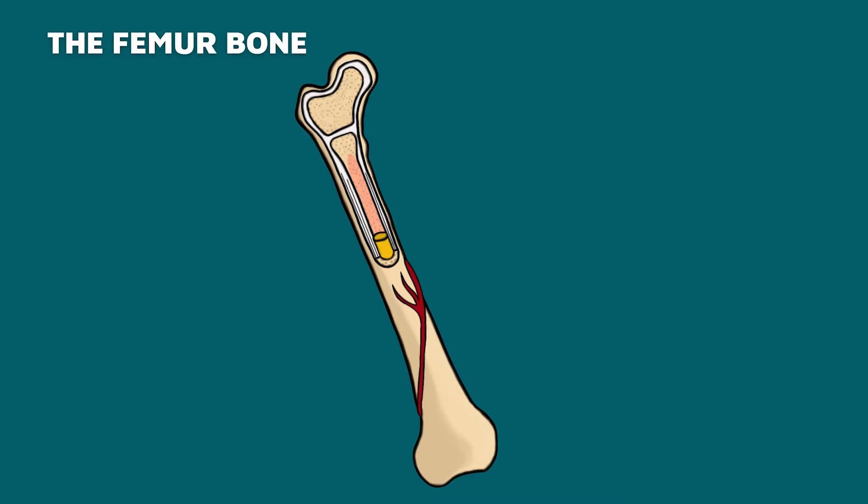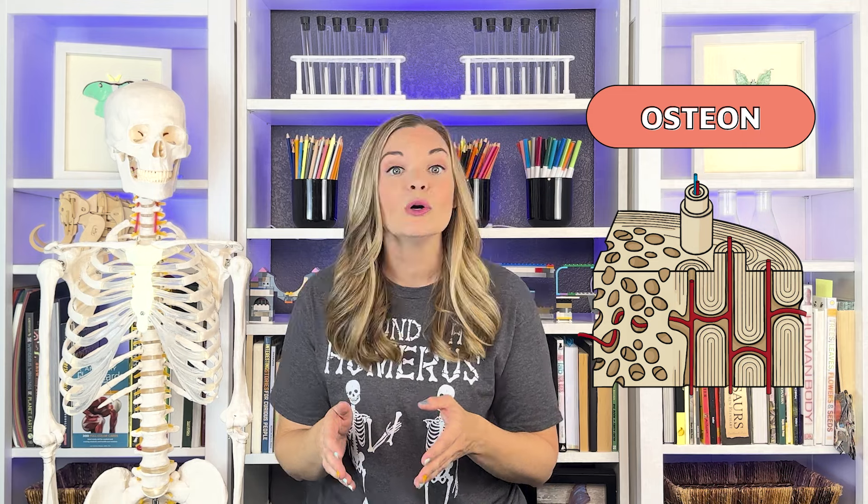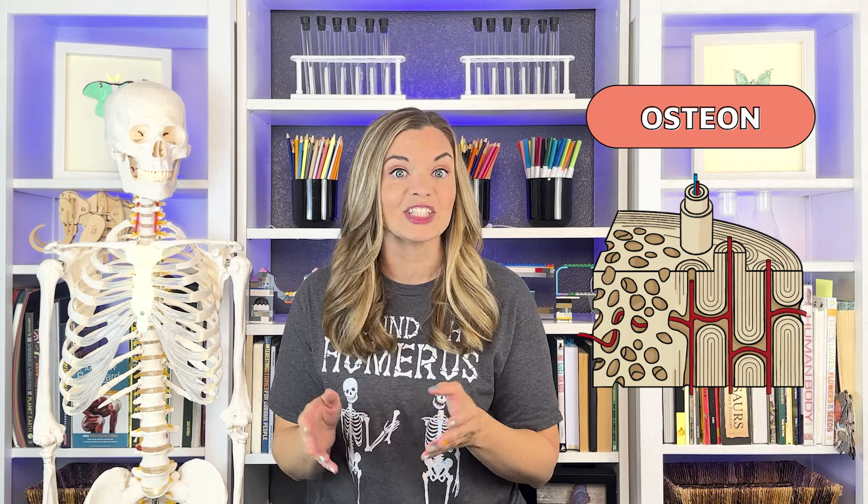Unlike an insect's exoskeleton, even the hardest parts of your bones are alive. Let's take a look at the femur, the longest and strongest bone in your body. The main shaft is called the diaphysis and each rounded end is the epiphysis. Almost every bone in your body is made of the same materials. The basic structural units of bone are called osteons — weight-bearing cylindrical structures composed of tubes inside tubes.